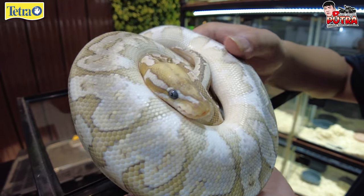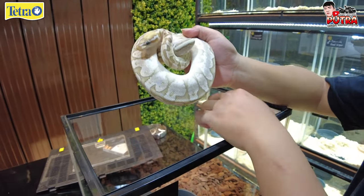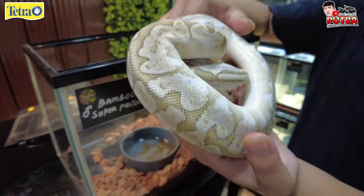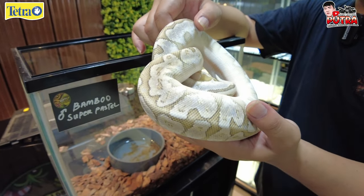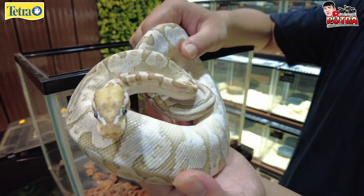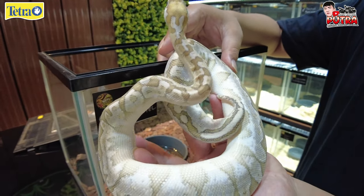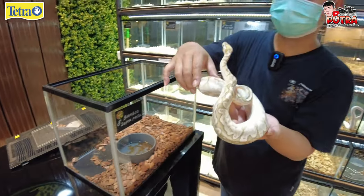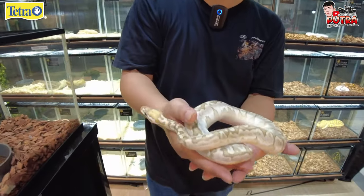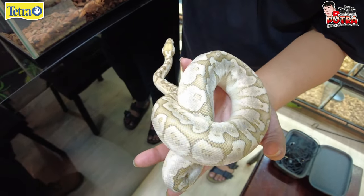Ini Ball Python ya? Iya. Ini udah dewasa? Udah termasuk dewasa, umur 2 tahunan. Kurang lebih segitu. Udah siap buat indukan dong? Ini bisa dinaikin lagi sih — kalau BP kan tergantung berat gramnya. Kalau ditambah 200–250 gram udah bisa jadi indukan. Soalnya jantan kan? Cara nambah beratnya dengan dikasih makan yang agak gedean, tapi jangan terlalu gede banget juga, karena dia memang makannya sebenernya gak gitu banyak.